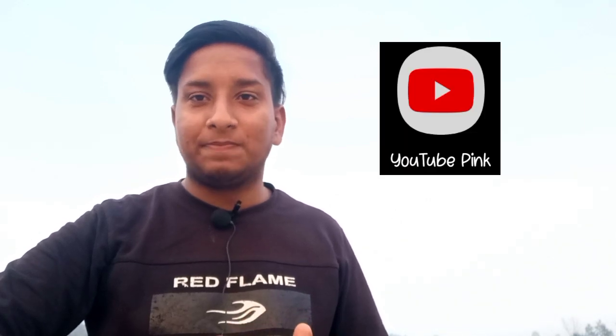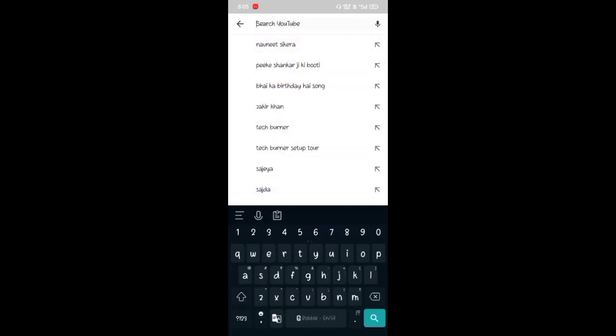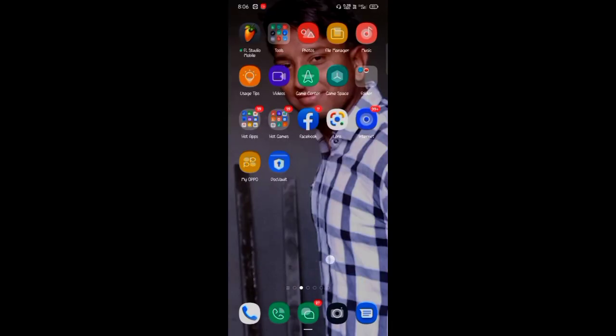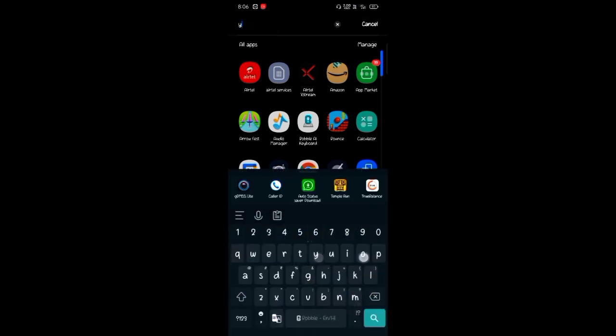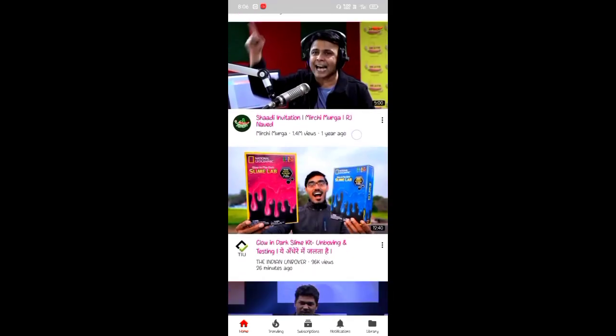The third app is YouTube Pink. This is also very useful. It has been very useful for me — for reading, for Instagram, and for whatever YouTube uses. We can minimize any song or video to our home screen like MP3. If you're watching any video, there are no ads, and there are also many extra features.